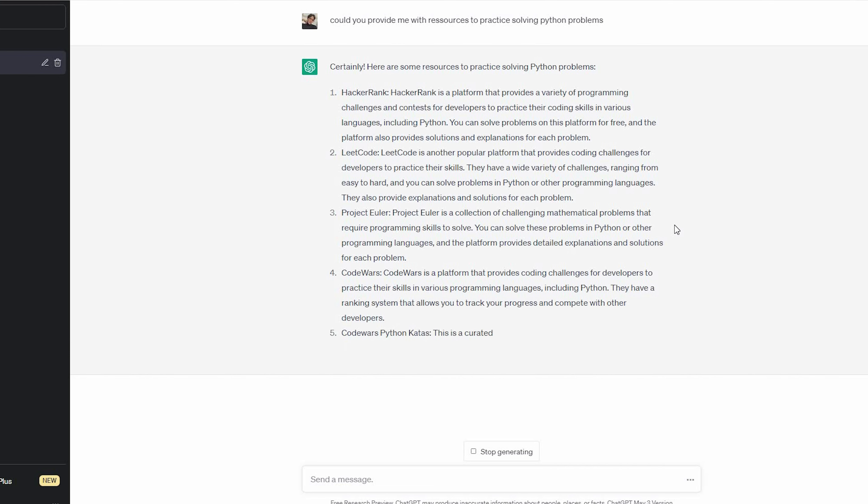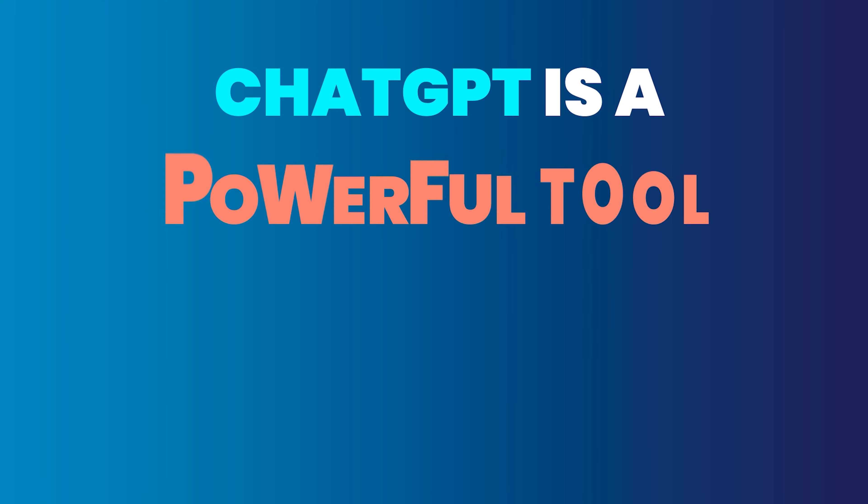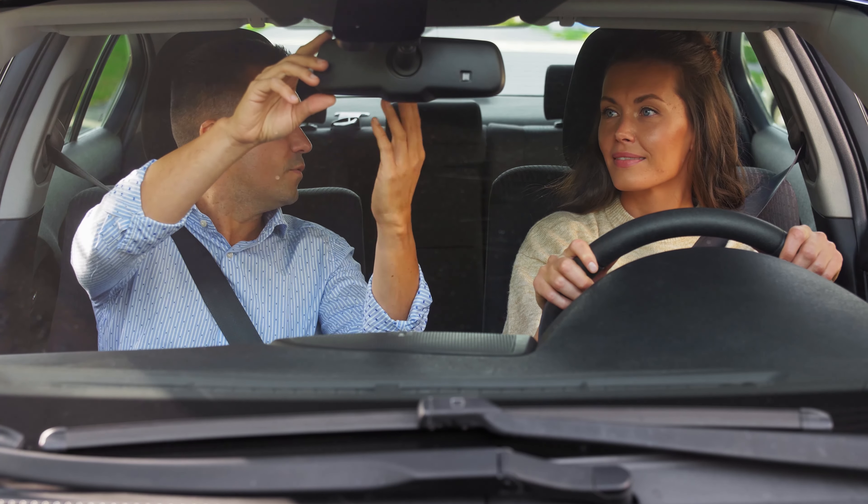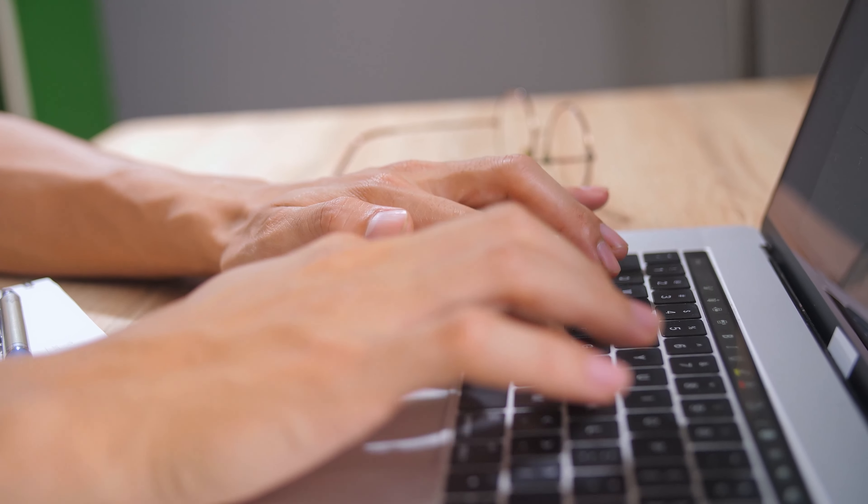Once you feel ready to start applying for jobs, ChatGPT can come to the rescue again. It can be very helpful for technical interviews that require a lot of critical thinking. You can get it to provide you with questions and then evaluate your responses based on their accuracy and efficiency. Now here's the catch: ChatGPT is a powerful tool, but it can also make you lazy. It's easy to fall into the trap of relying too much on it to do all the work for you. Think of it this way — if you want to learn how to drive, getting a self-driving Tesla won't teach you anything. Programming is no different. It takes a lot of practice, hands-on experience, and making mistakes. So instead of relying on ChatGPT to do all the work, treat it as your personal assistant — use it for guidance and advice, but make sure you're putting in the effort to learn and grow as a coder.